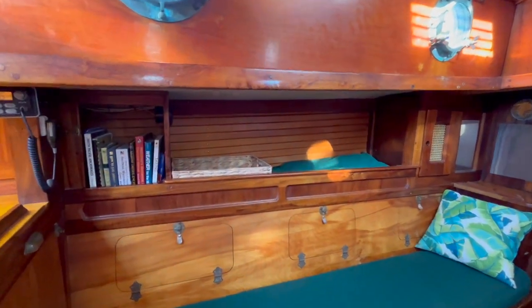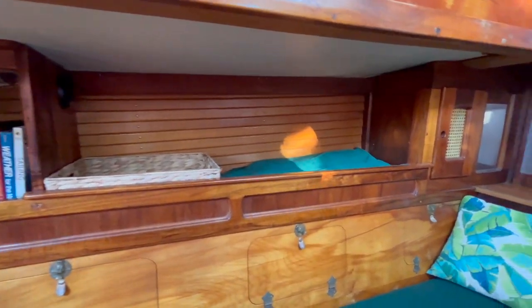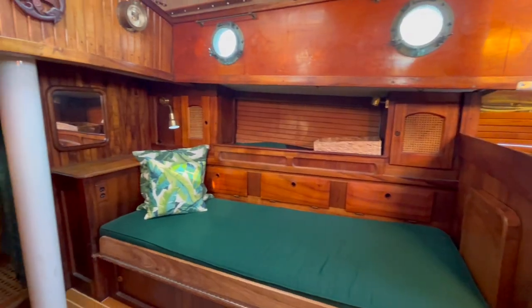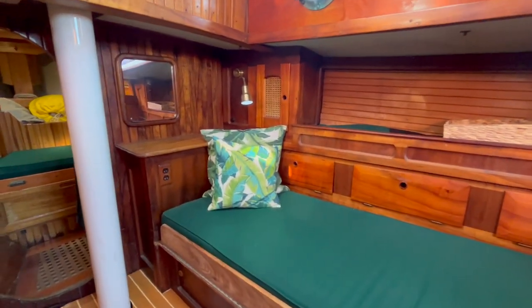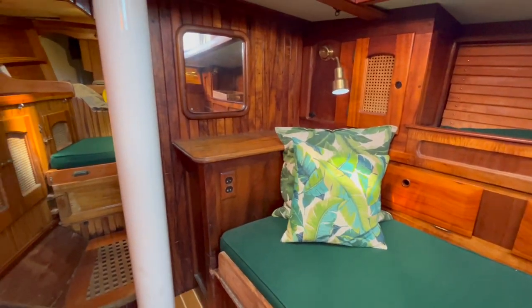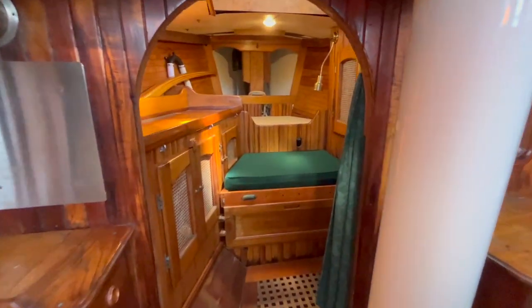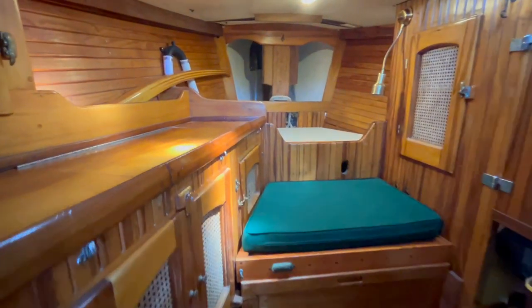Into the main seating area we have two pilot berths with lots of storage behind. The starboard berth folds out into a queen size bed. Through the companionway into the V berth.